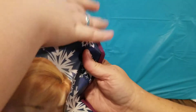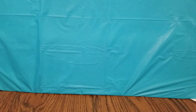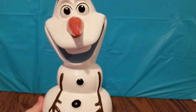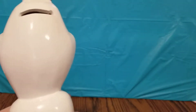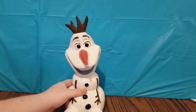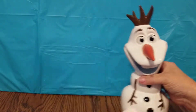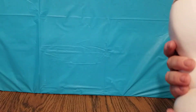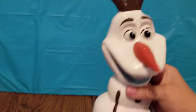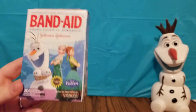It looks like we have an Olaf bank — a little slot where you can put your money in. Your hard-earned cash! Is this for my money? I think it is. Oh my gosh, that's pretty neat!